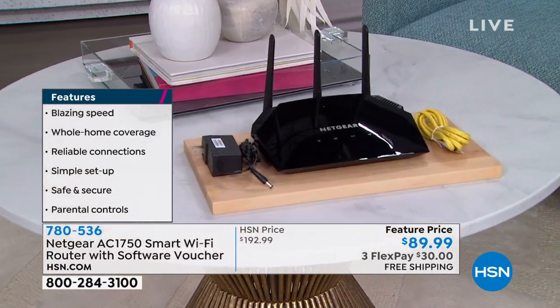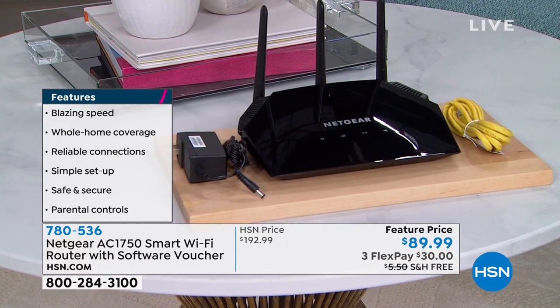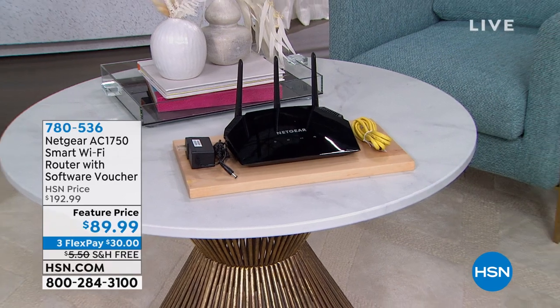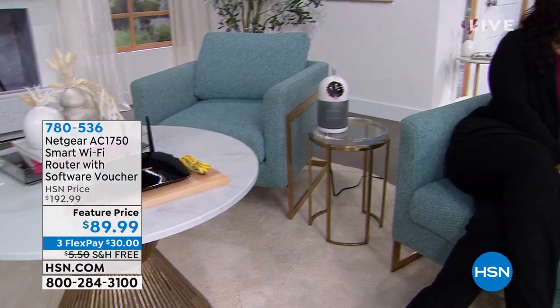It doesn't just have to be a situation where you have multiple stories or multiple levels. It could just be that the router is not strong enough to cover your whole house — that's where Netgear is going to help you. I want you to take a look at our feature price, because you'd normally be paying more than $100 more than what our price is today. We don't have a lot, but we'll give you a full presentation with one of our experts. Because it's January and cold everywhere, you might be in need of some personal heat that's not dry or staticky, because it's also a humidifier. It's our Today's Special.